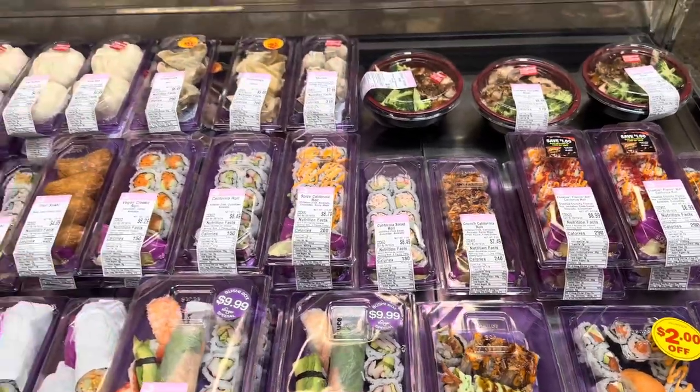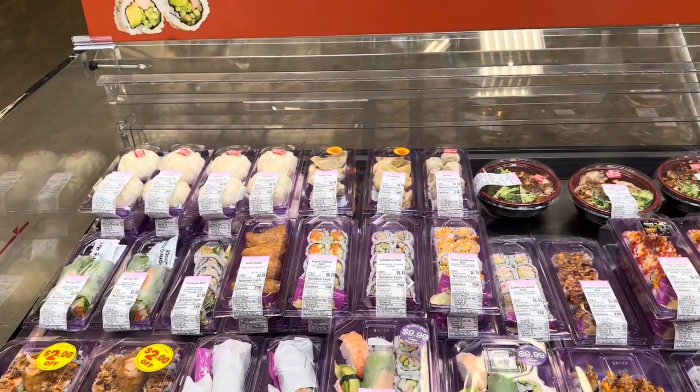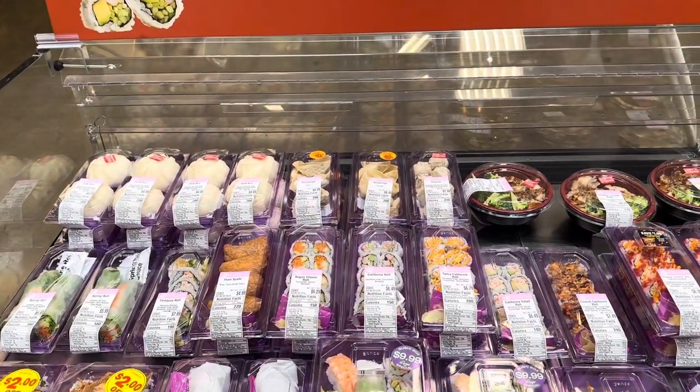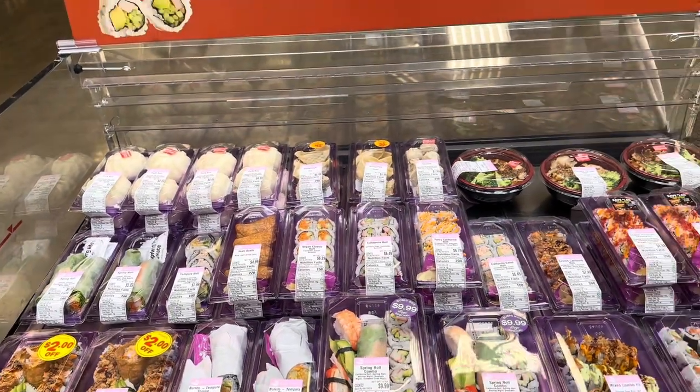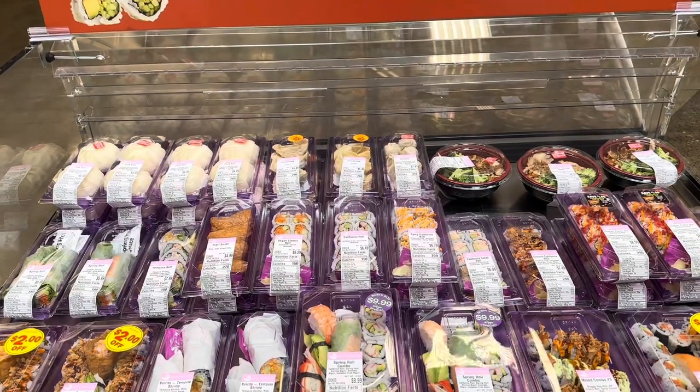These are all fairly priced — between $6.99 and $14.99. Do you guys eat store-bought sushi? Have you ever tried it or would you try it? I will say the sushi in here tastes really, really good and I've tried it several times.